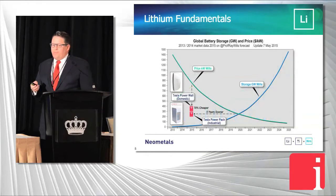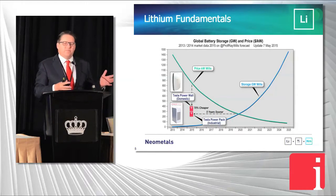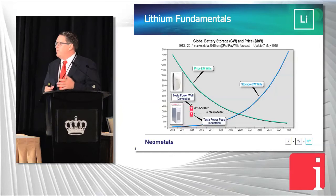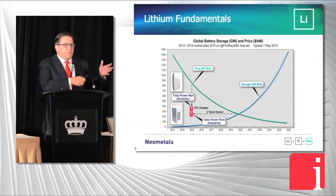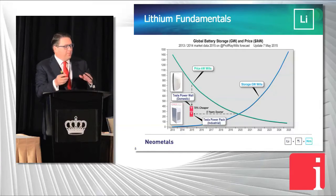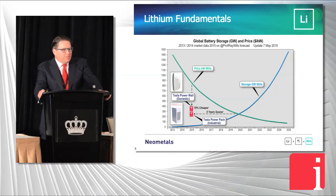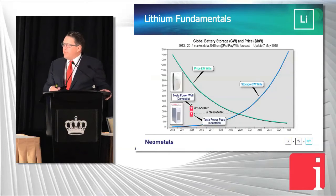Looking at the lithium fundamentals — cars are great and visible, they're the sizzle — but the steak is really in renewable energy storage: solar and wind. As the prices of battery storage come down, adoption goes up. We were forecast to be at about $250 per kilowatt hour in 2020 until Musk released the power pack in May — a 100 kilowatt stack at $25,000 — which brought that curve forward about five years.